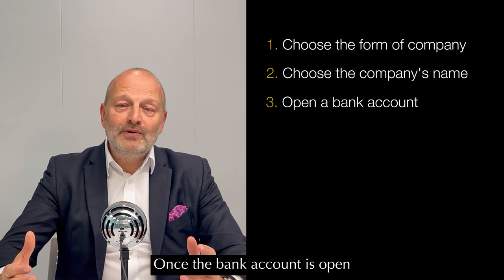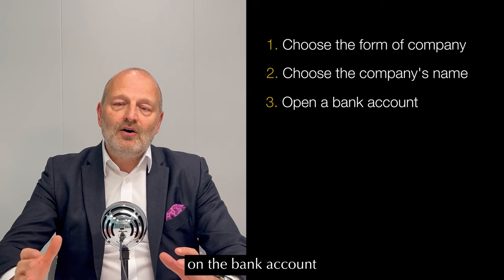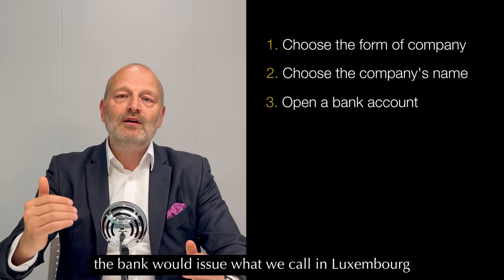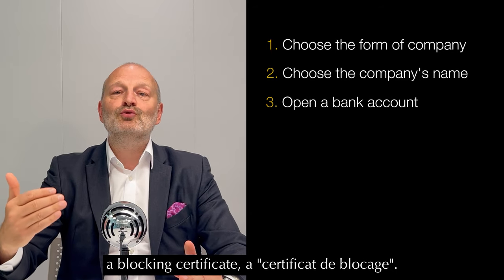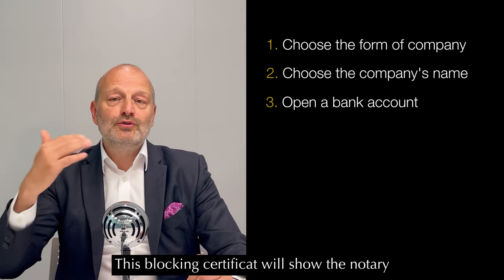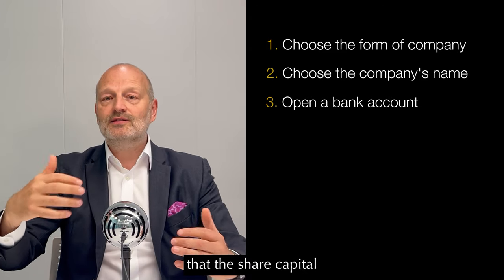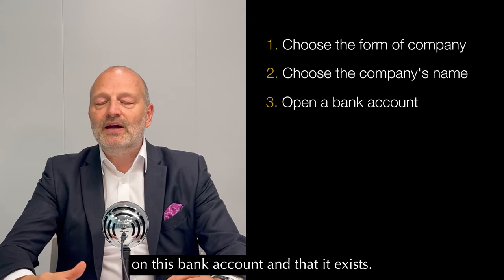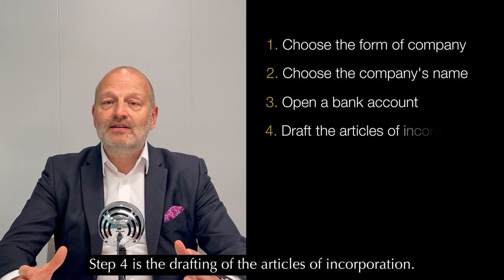Another solution might be to go to an online bank, where we can also help. Once the bank account is open, you can wire the share capital to the bank account. Typically, the bank would then issue what we call in Luxembourg a blocking certificate, which confirms that the share capital has been deposited on that bank account and that it exists.